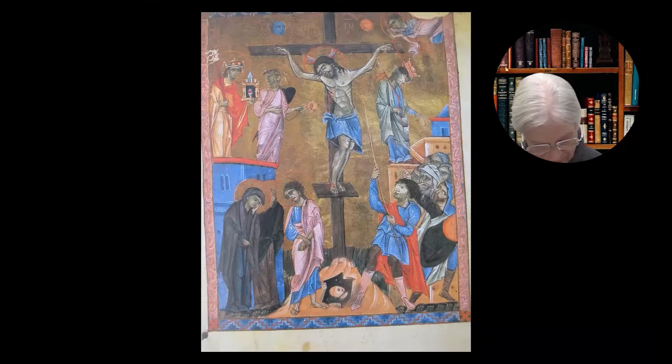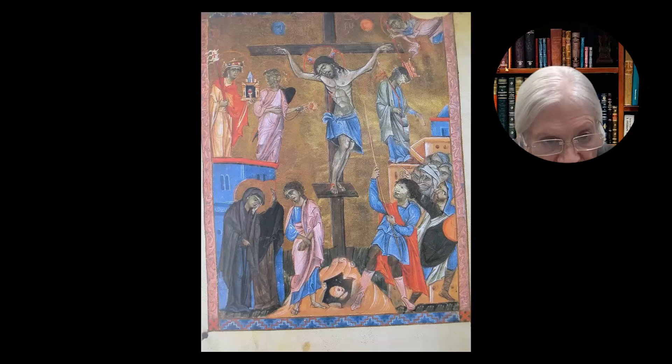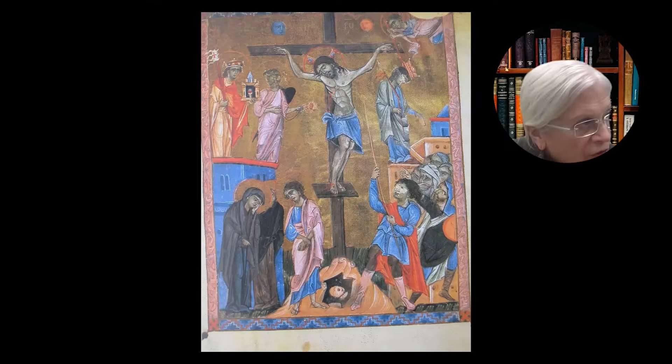Here's another one. This is the Malatya Gospel from the 13th century, and it makes the cave and the head under the cross clearer. You can really see that there's this little hill, a little cave, and inside the cave is a skull. And Jesus' cross is standing directly above that spot.